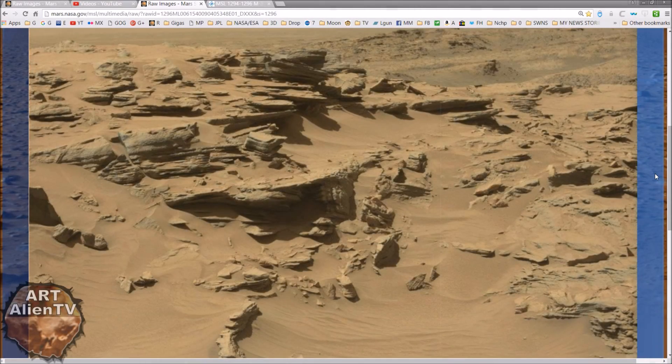Okay YouTubers, this is Joe from ArtanianTV, another quick game of Interplanetary Eye Spy going on here, back on Mars, back in Gale Crater. And we have this image, and it's from Sol 1296.